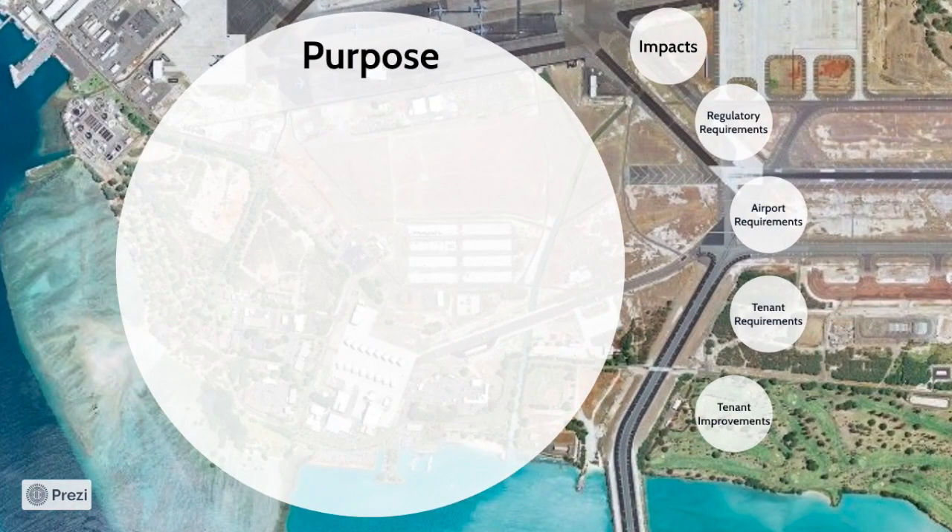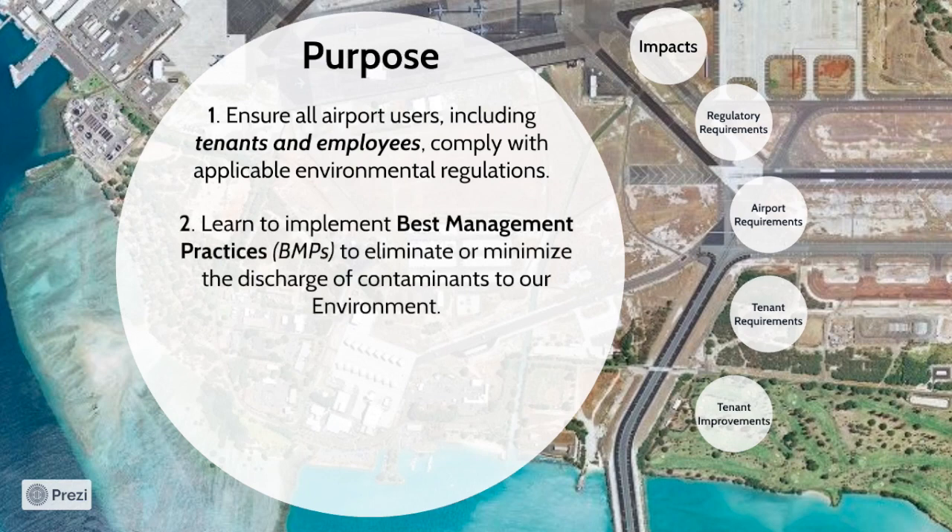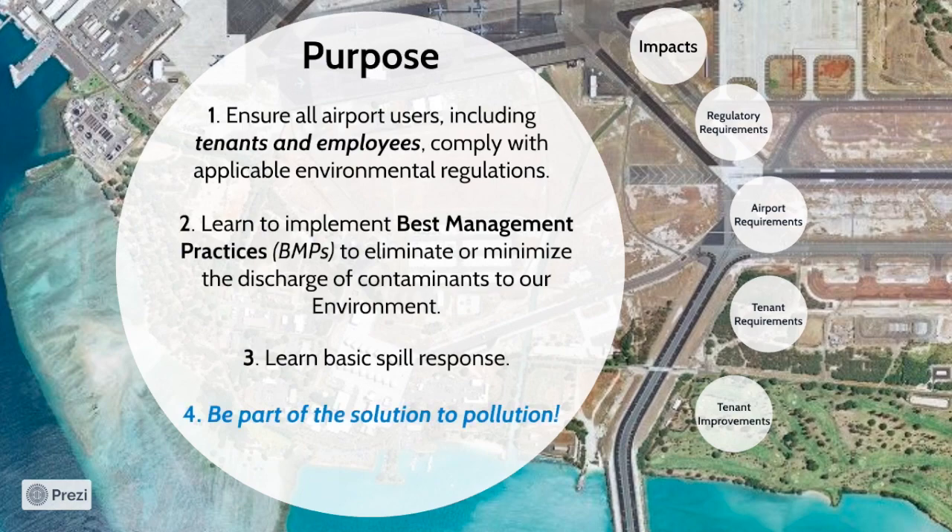This training video serves several purposes. DOTA needs to ensure that all users of the airport properly comply with the applicable environmental regulations. The users include tenants and employees of the airport. Additionally, this training will discuss various best management practices, also known as BMPs, that can be applied to reduce impacts to stormwater runoff and, ultimately, the state waters. Learn about how to respond to spills occurring at airport property. Most importantly, we want to take away one lesson from this training, and that is to be part of the solution to the pollution.